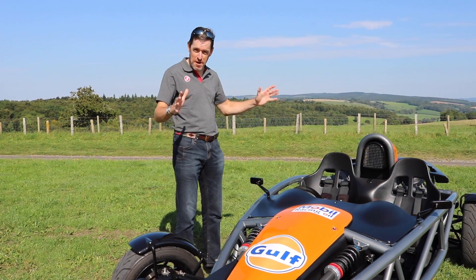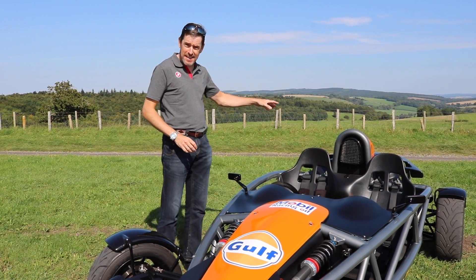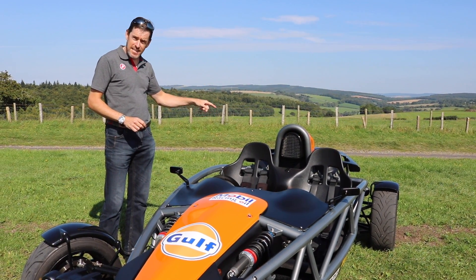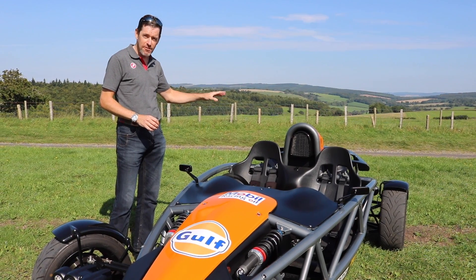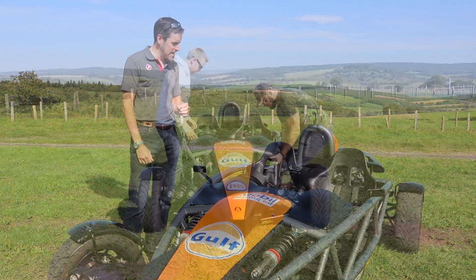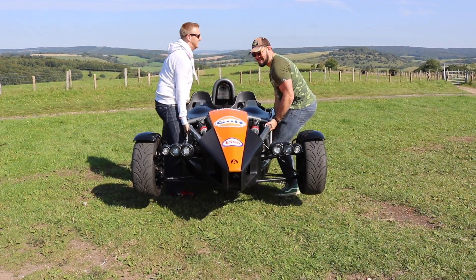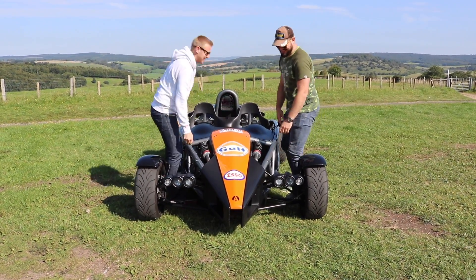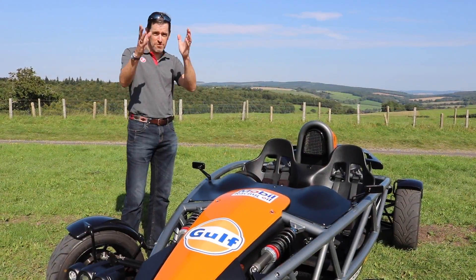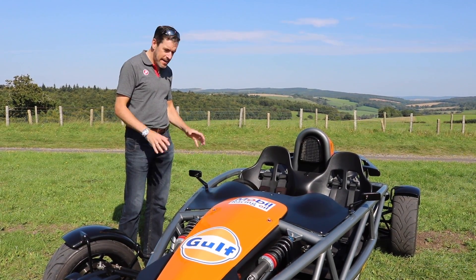I don't know how much you guys know about Ariel Atoms, but these things are the ultimate track day weapon. In the back of this car we've basically got the Honda Civic Type R engine, and strapped to that is a supercharger kicking out something like 310 brake horsepower, in a car that weighs just over 500 kilos. This is just to demonstrate just how light an Ariel Atom is — you guys do the maths, the power-to-weight ratio is phenomenal.